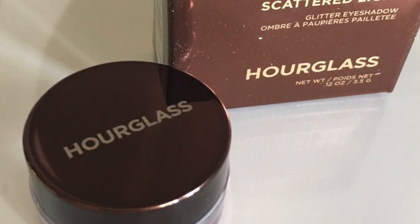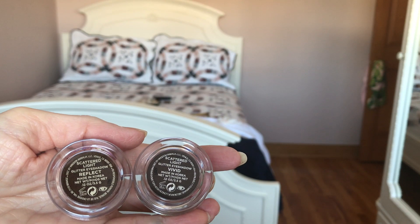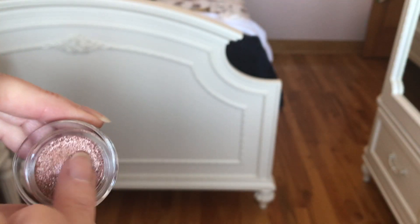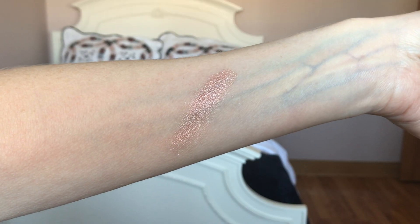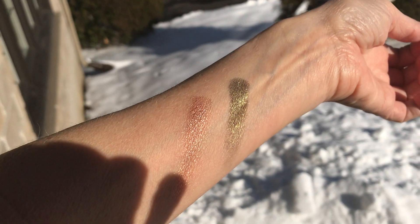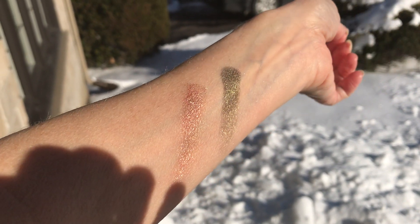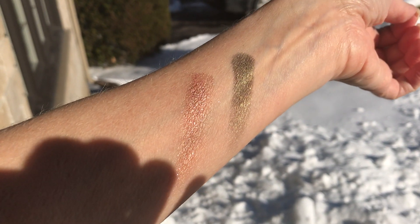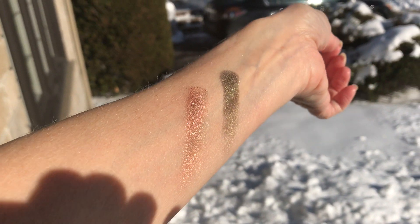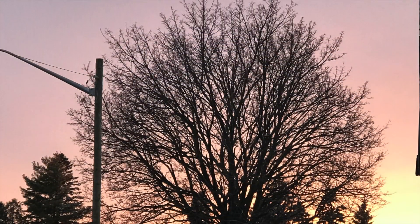Next I'm going to show you two of the Hourglass Scattered Light Glitter Eyeshadows — so many of you watching probably have these already. One is in the shade Reflect and the other is in the shade Vivid. Really nice, unique colors — they're going to be really nice during the holidays. I can't say too much about the products because I haven't tried them yet, but just looking at them, they're really very pretty.